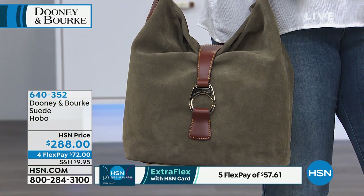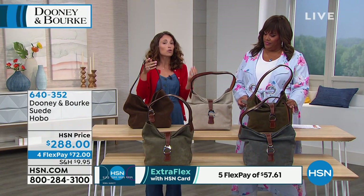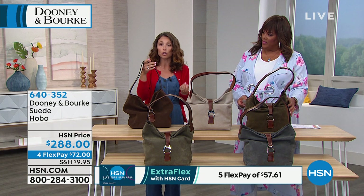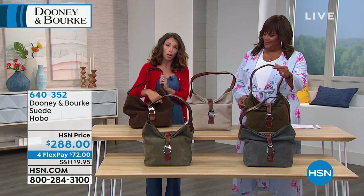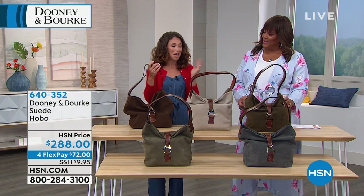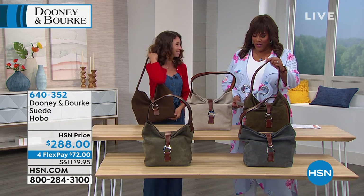Our suede comes to you ready to wear — no special creams or anything like that. To freshen your suede, you can either purchase a suede brush or an unused toothbrush and just rub in a circular motion to freshen it up. Nothing special needs to be done — it's ready to wear. So let's go through the colors.